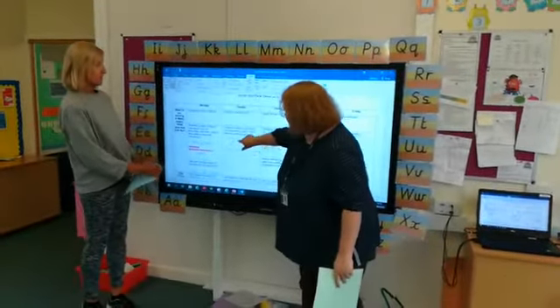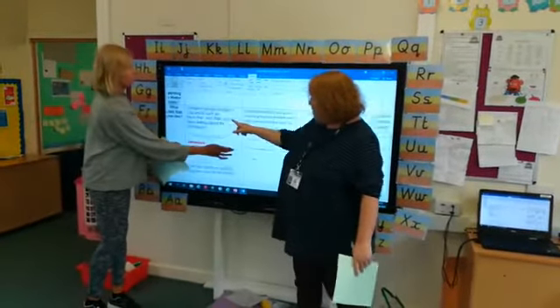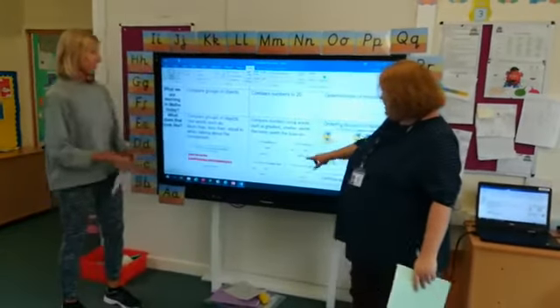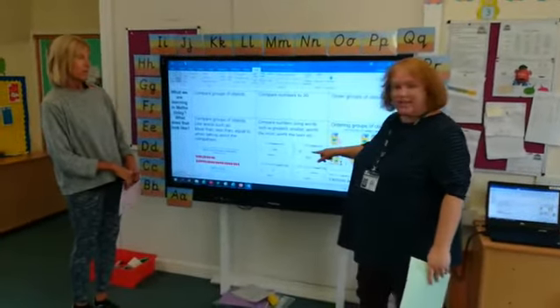We've got lots of ordering and comparing going on. Monday and Tuesday we're comparing objects, and then we're comparing the numbers on the Tuesday, so looking at which one is the greatest and the smallest.